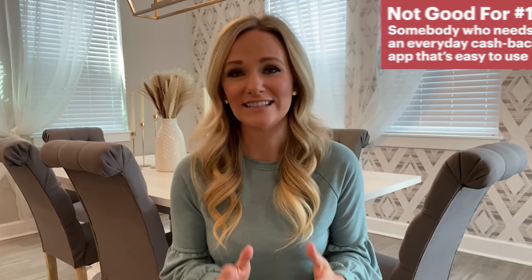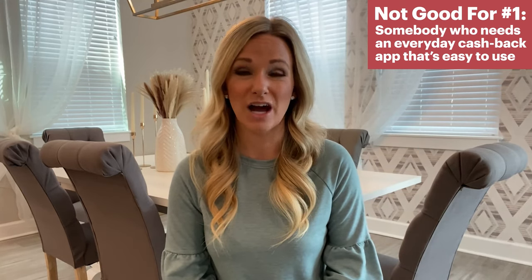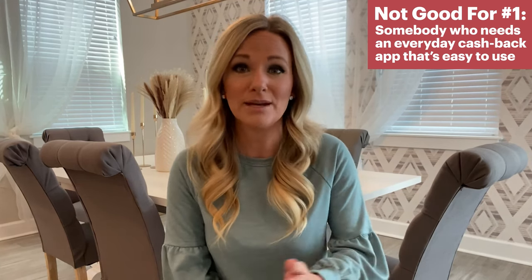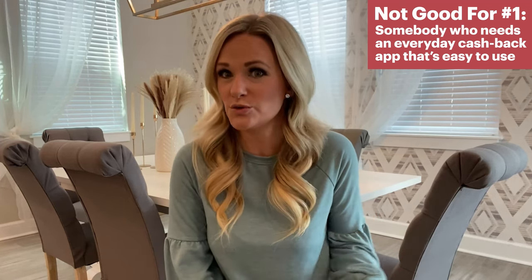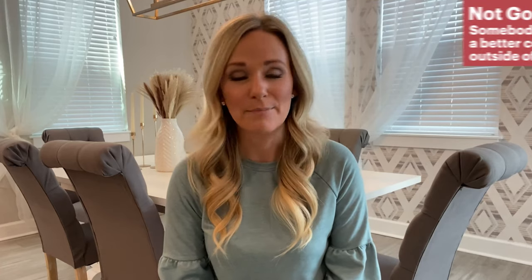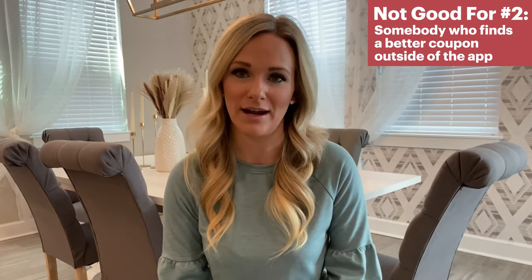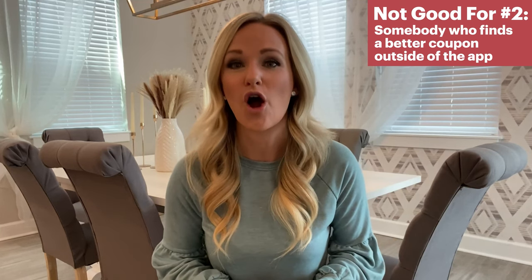This app is definitely not for people who need an everyday cashback app that's easy to use. We really don't see this app being all that valuable for anyone who's really trying to save money. Vianna spent more money shopping through Coupon Cabin than she would have using a store code. And this app is not for you if you find another coupon or code outside of Coupon Cabin that saves you more money — just because an app offers cashback doesn't mean it's offering you the best deal.